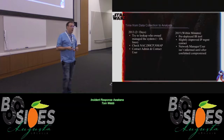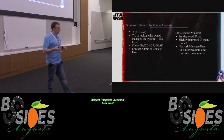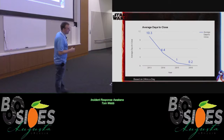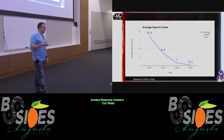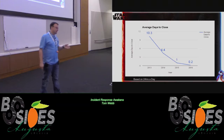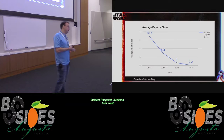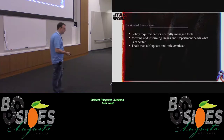Now with our incident response tool pre-deployed, we don't even tell them about it until we can confirm that the incident happened. We're not deployed everywhere, and we still have to go back to the old method when we aren't. But for average days to close — based on a 24-hour day — in 2013 it took us an average of 10 days to close an incident. As we got the incident response tool deployed mid-2014, we went from four and a half days down to about four and a half hours. It's about two hours to analyze and two hours to go out with the IR tool, collect what we need, and close it.